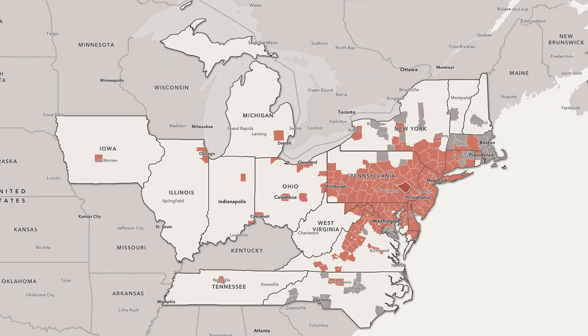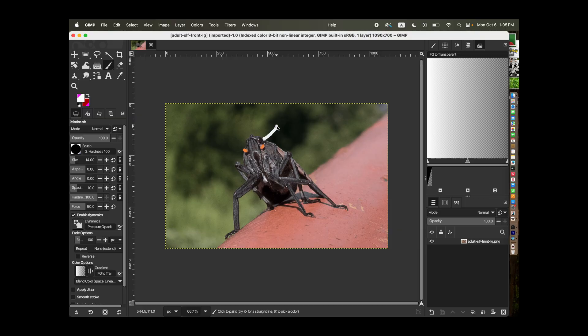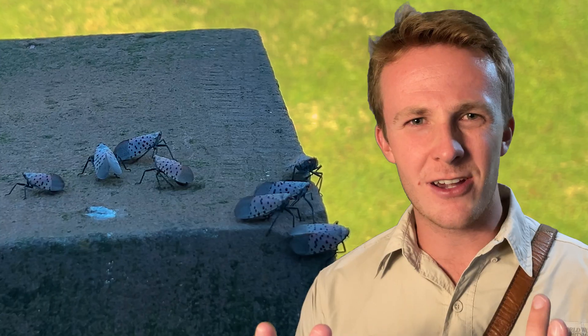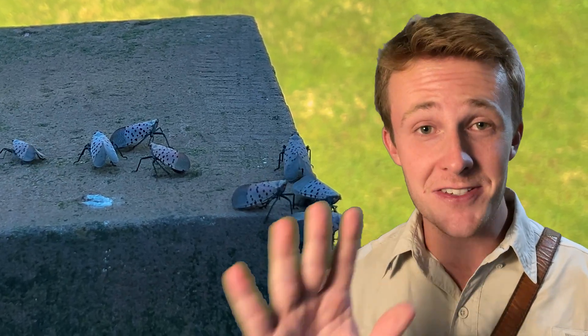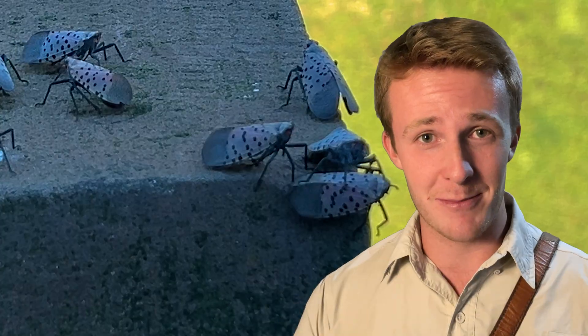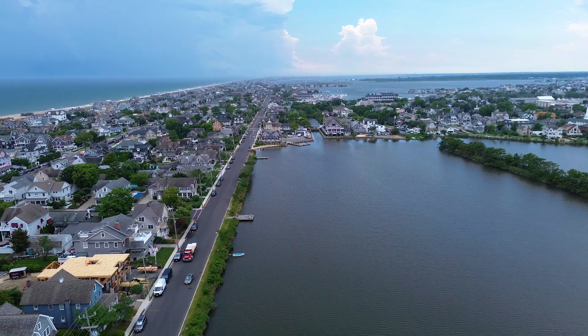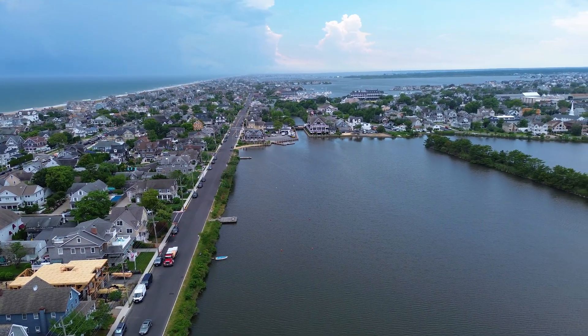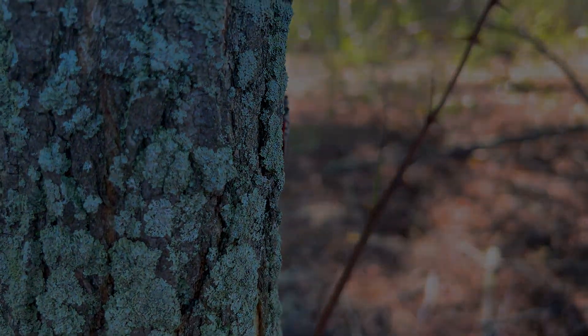Spotted Lanternfly. If you live in the Northeast, chances are you're quite familiar with these little guys, and you've probably heard that they're causing a lot of problems. But where did they come from? I recently went home to New Jersey and could not walk five steps without seeing dozens of them. When I went to the beach, the rack line was littered with their bodies. But I spent my childhood in the good old dirty Jerz, and I'd never encountered a single one until a few years ago. So what gives?